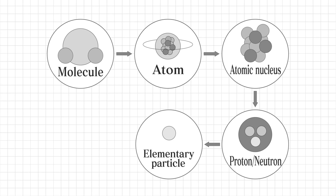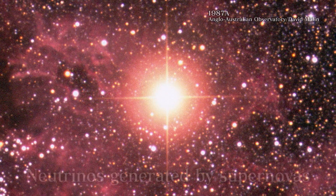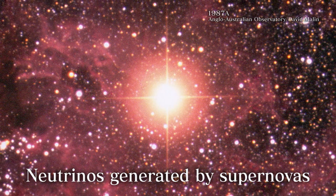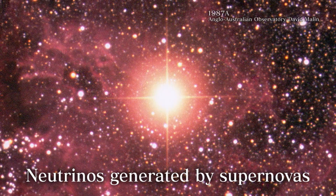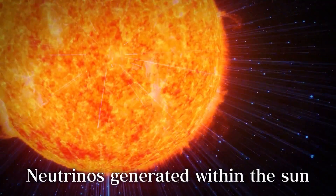Neutrinos are a type of elementary particle — the smallest building blocks of matter, on a scale far smaller than even atoms or protons. One source of large amounts of neutrinos is supernovas, the explosive deaths of stars. Another source is within our own star, the Sun, as it produces energy.